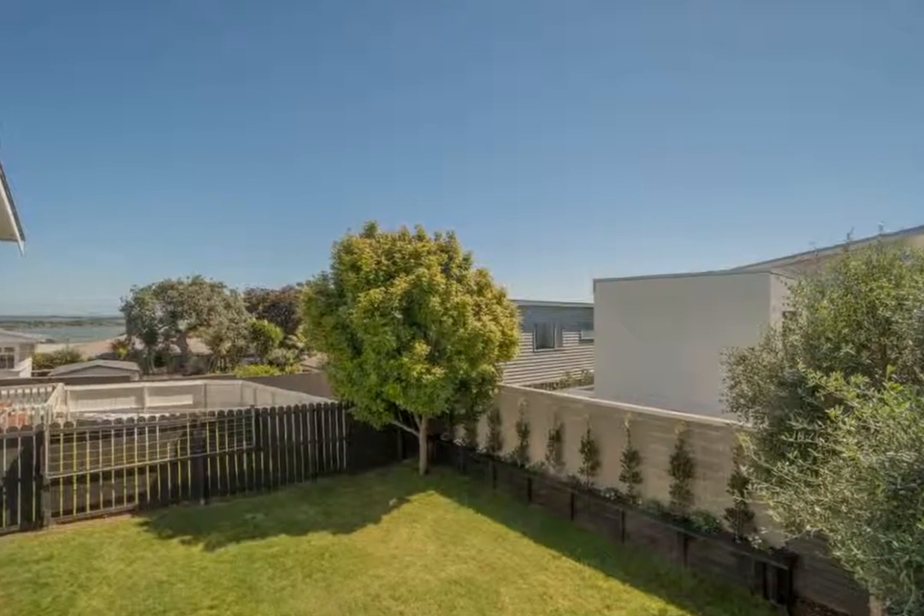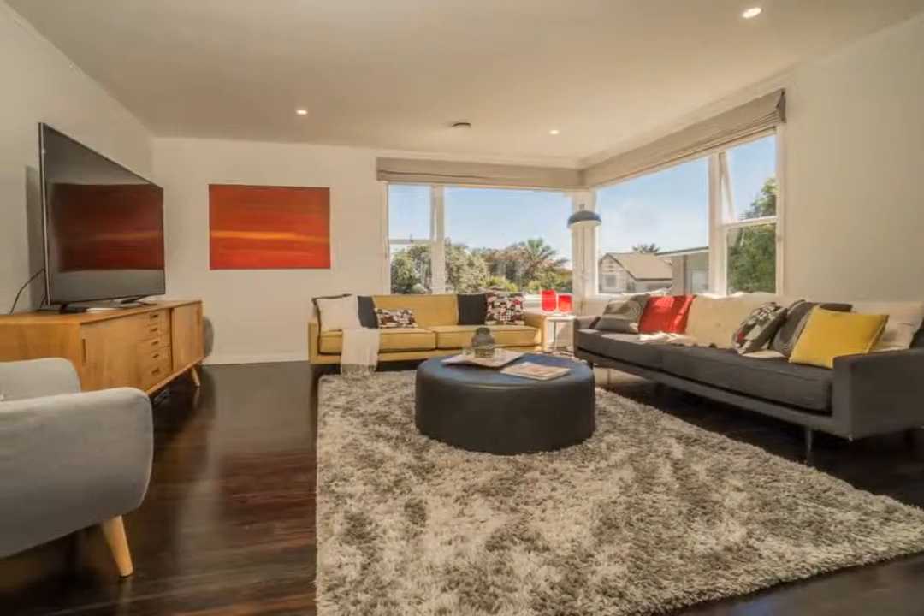Enjoy the expansive harbour views from the generous sun-filled, open-plan living room and kitchen.